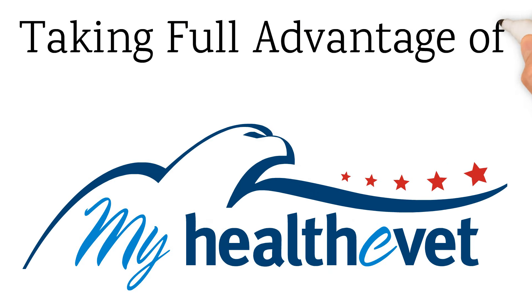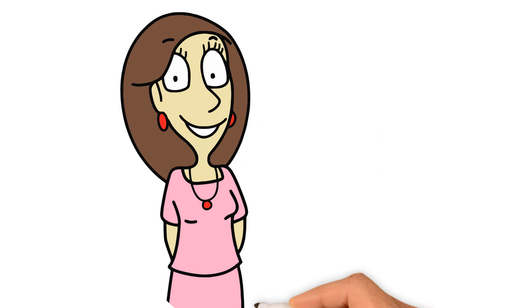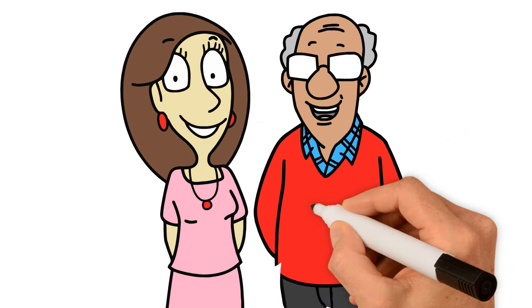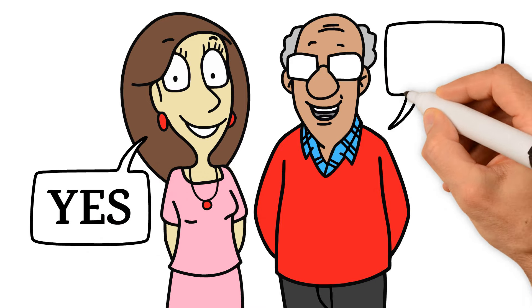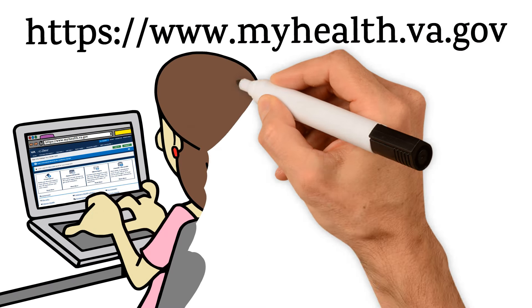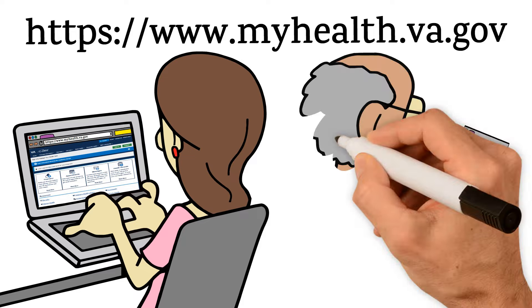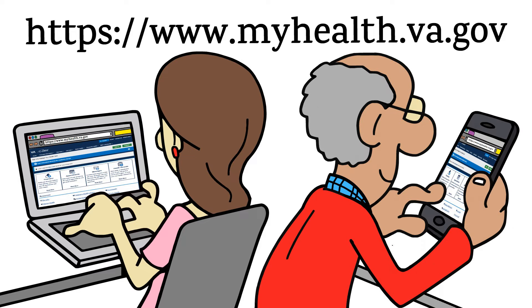Do you rely on your VA Health eVet basic or advanced account to help you stay involved in your health care? And would you like to get the most out of your My Health eVet account? When you upgrade to a My Health eVet premium account, you get access to even more tools and more information for managing your health care. A premium account allows you to access more of your VA health records and information, helps you communicate more with your VA care team and staff, and gives you more ways to manage your appointments.